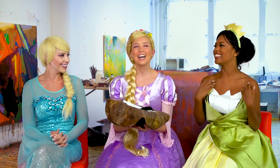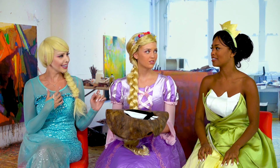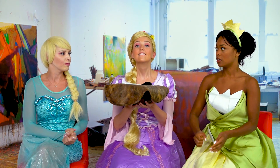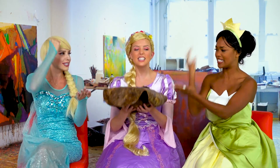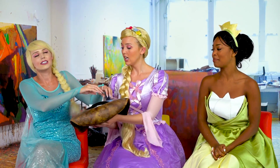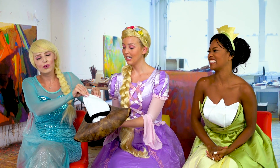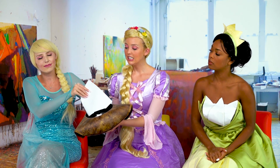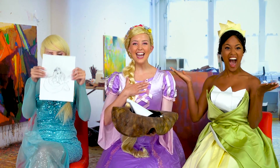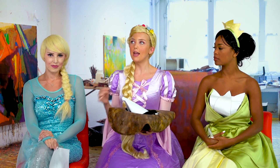Rock, paper, scissors! Okay, Elsa. Guess that means you go first. I wonder what I'm gonna get. Who is it, who is it? Rapunzel! It's me! It's Rapunzel! Okay, so Elsa, you'll paint me. Okay, your turn. Come on, come on. Who's it gonna be? Elsa! Elsa! So that means — who'd you get? I'm going to paint Anna! Yay!